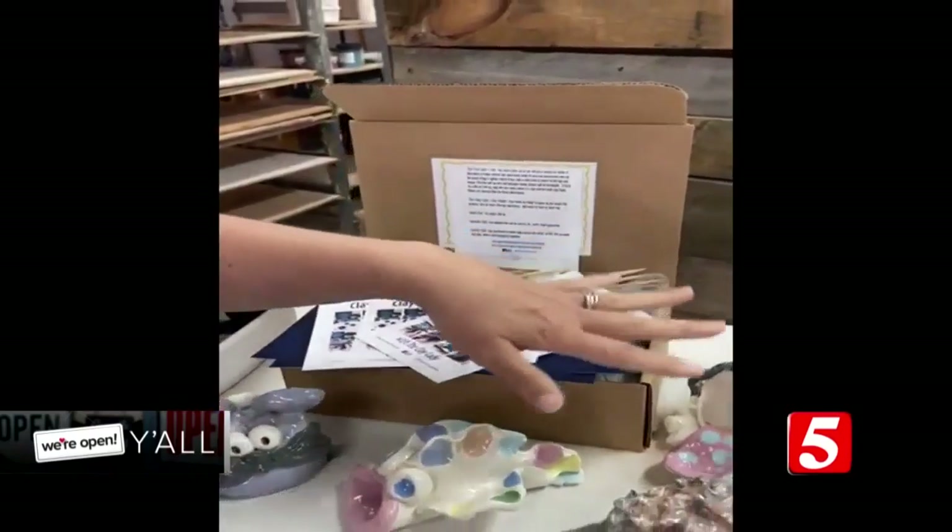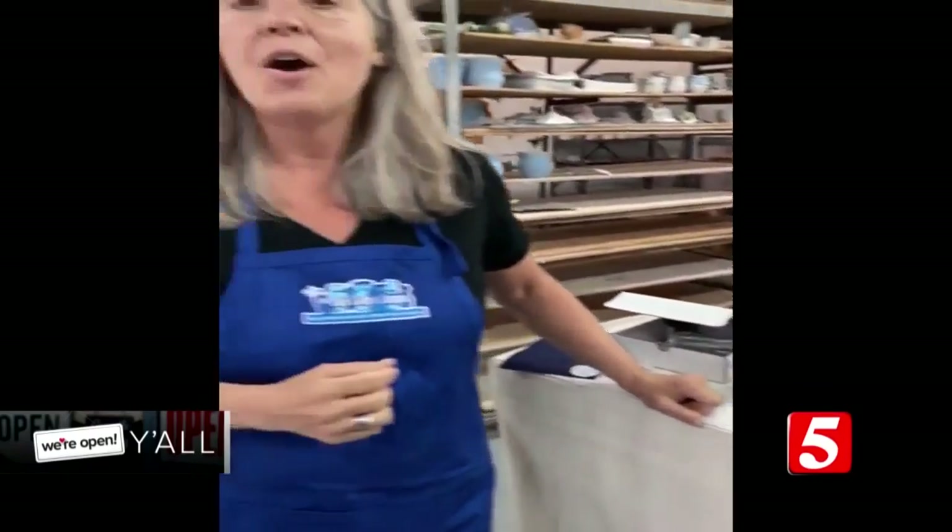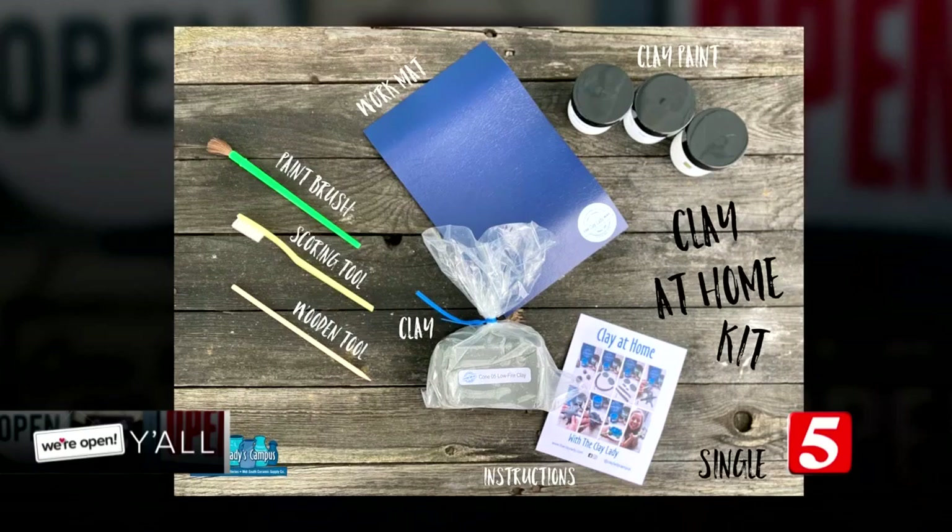The thing I've missed the most is my field trips and kids classes, so we developed a clay at home kit. Inside it has everything you need to make a Clay Lady project. You get instructions, and you can even go to a video and see me teach the project. You get clay and clay paints, even a mat to work on.